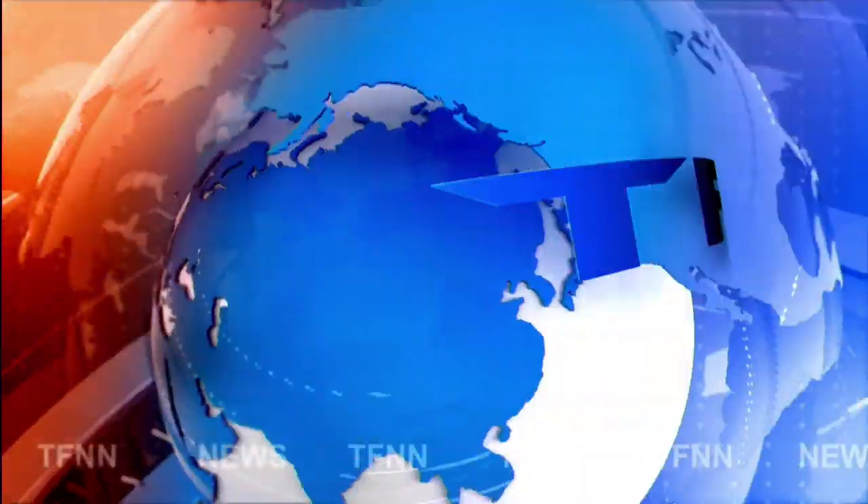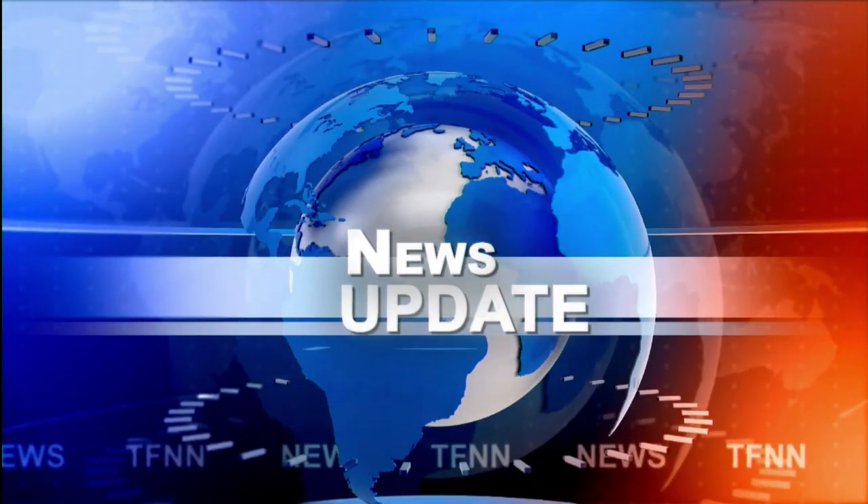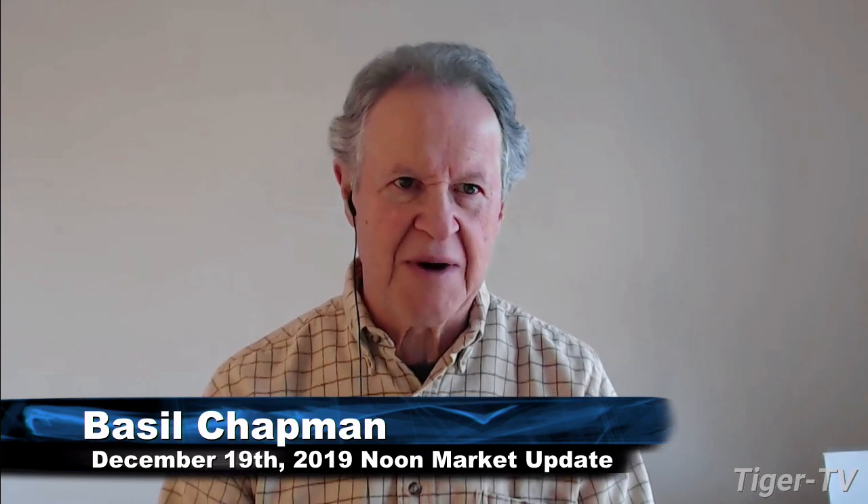T.F.N.N. Headline News Update. Hi everyone, Basil Chapman on the 19th day of December, getting close to wrap-up time. And we're looking at the Dow at an all-time high,